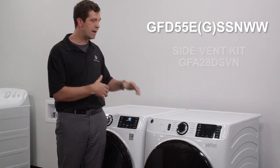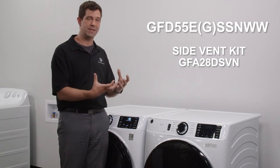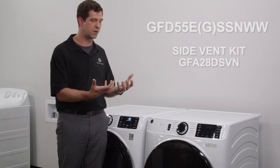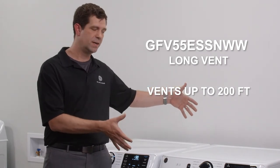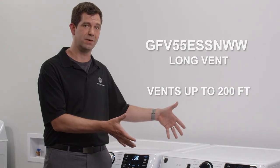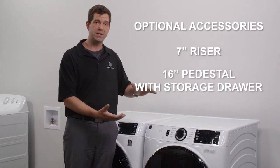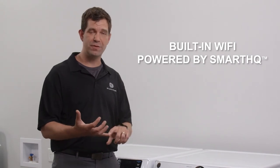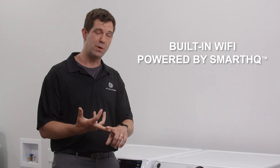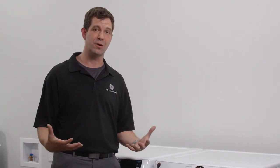We also have a side vent kit with this machine — if you need to vent left, right, or down, a kit is included with all the components you need so you're not searching for parts. We also have a long vent option in this dryer — same match, same appearance, same features — but with the capability to vent up to 200 feet. For added flexibility, these are also available with an optional 7-inch riser or a full-size pedestal with a drawer to raise the machine for better ergonomics and ADA compliance. We also include Wi-Fi capability out of the box for notifications, load monitoring, and remote start.